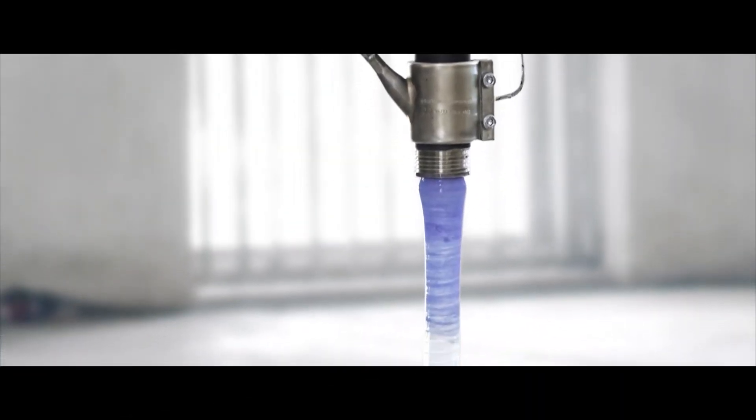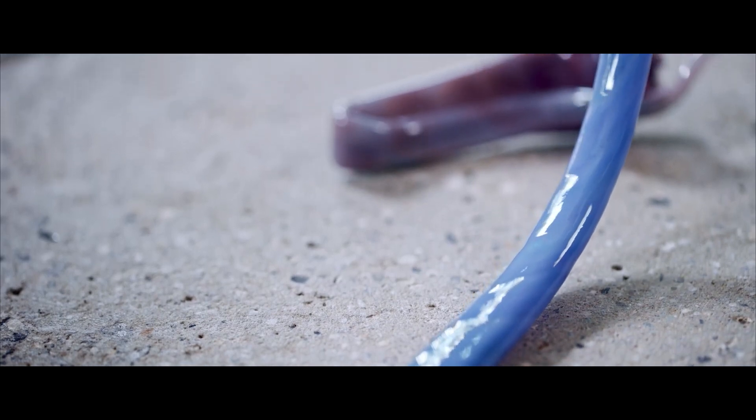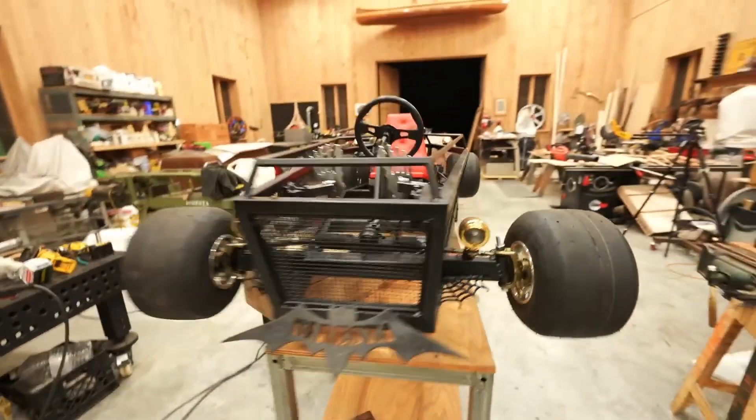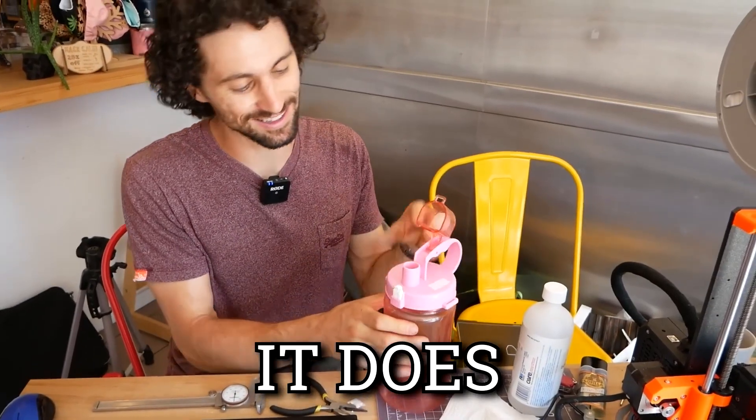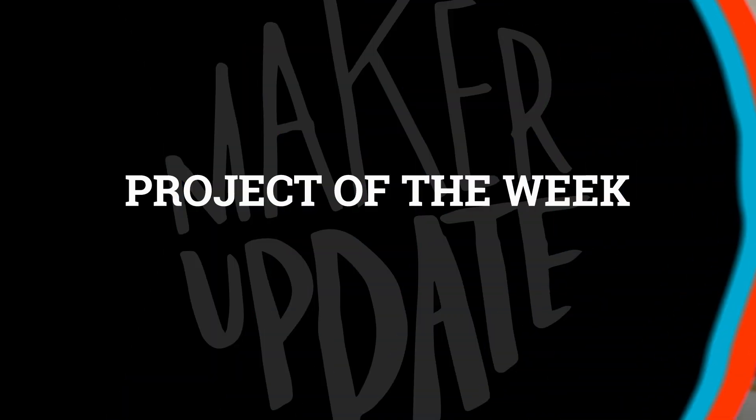This week on Maker Update: a plastic excreting art bot, DiResta's mini morbid mobile, glowing jewelry, invisible ink, and 3D printed repairs. Hey, I'm Donald Bell and welcome back to another Maker Update. I hope you're all doing well and staying cool. I've got a fun show for you filled with some pretty crazy ideas, so let's get started with the project of the week.